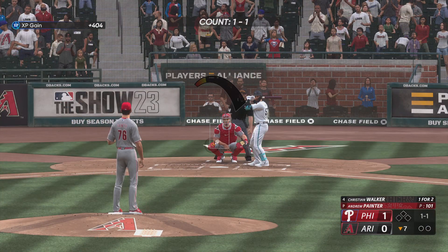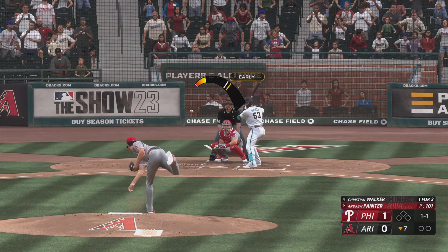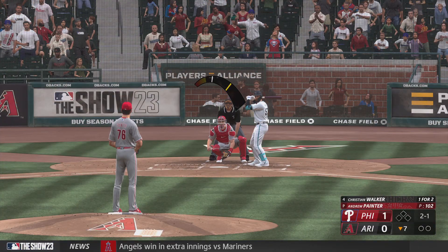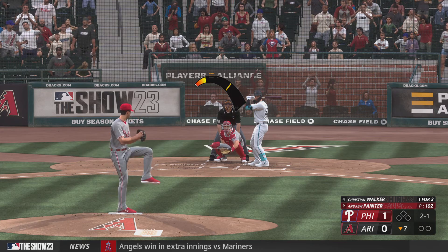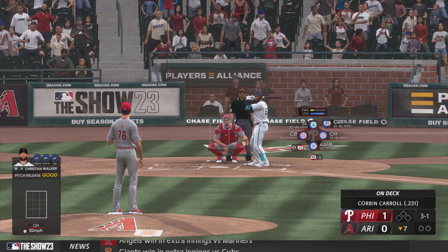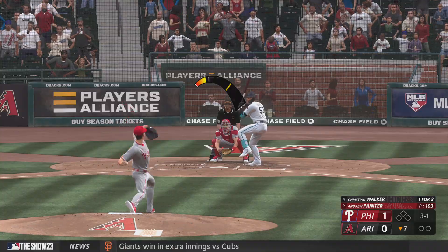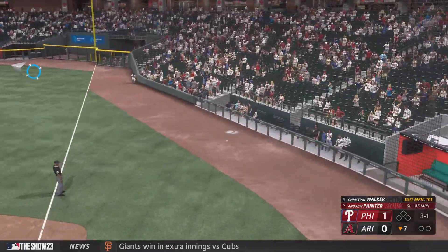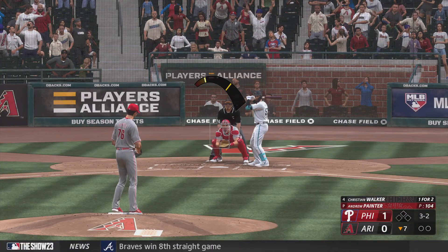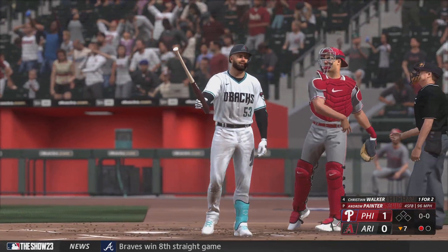One-run game. Here's the cleanup hitter for Arizona, Christian Walker — one for two. Next pitch outside, two and one the count. He hasn't seen a fastball yet, but you've got to be ready to hit one because you doubt the pitcher wants to go to a three-ball count. The tying run at the plate. Sliced hard but fouled. Hacks and misses — it's a strikeout.